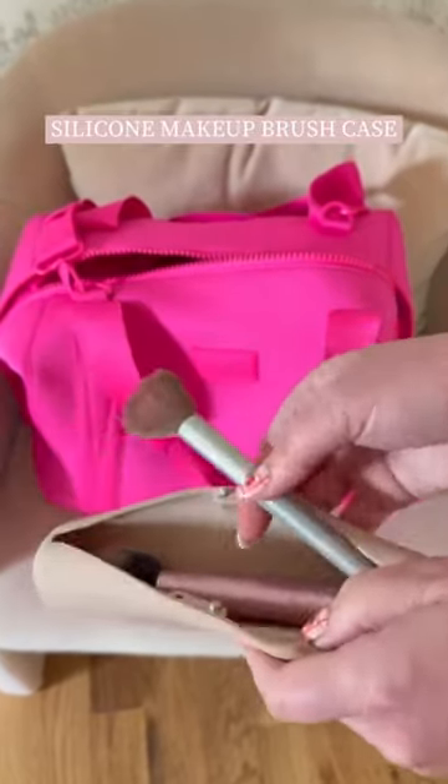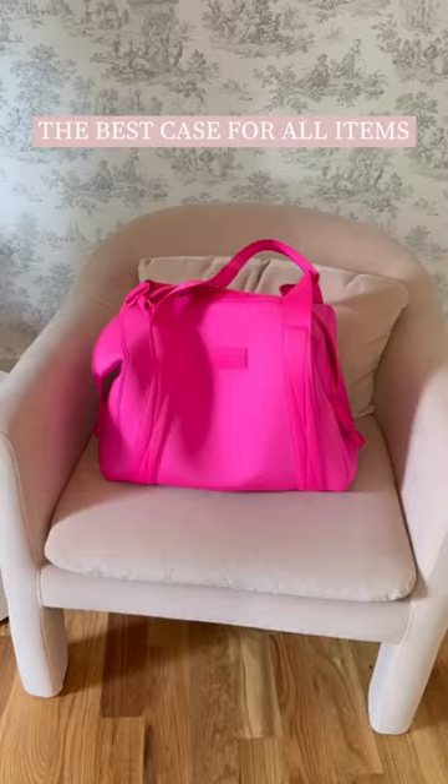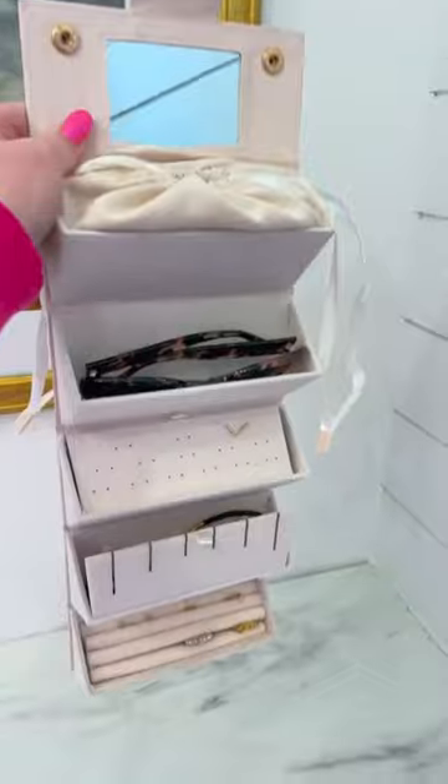This huge power bank — I even use this to charge my computer. And the absolute best case; I keep all of my necessities in here and move it from bag to bag when I'm on vacation. This accessory organizer with plenty of spots for everything you need.